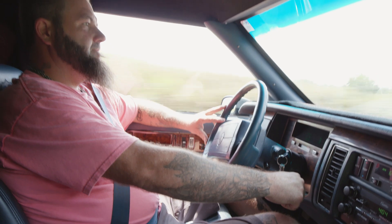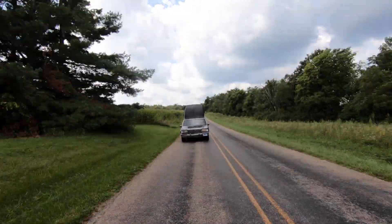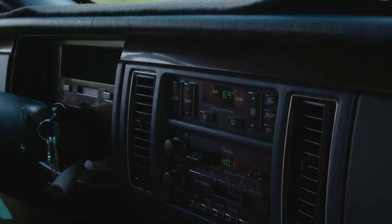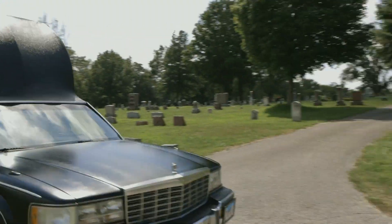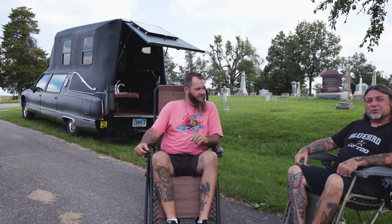It is unique and it definitely gets that response from folks when they see it — either a thumbs up or a disgruntled look. I enjoy the approvals, but if I get a Karen that just really gives me a frown over it, I love that the most. It just fits my character and my personality — it's me. I can go to my funeral in it when I'm done.